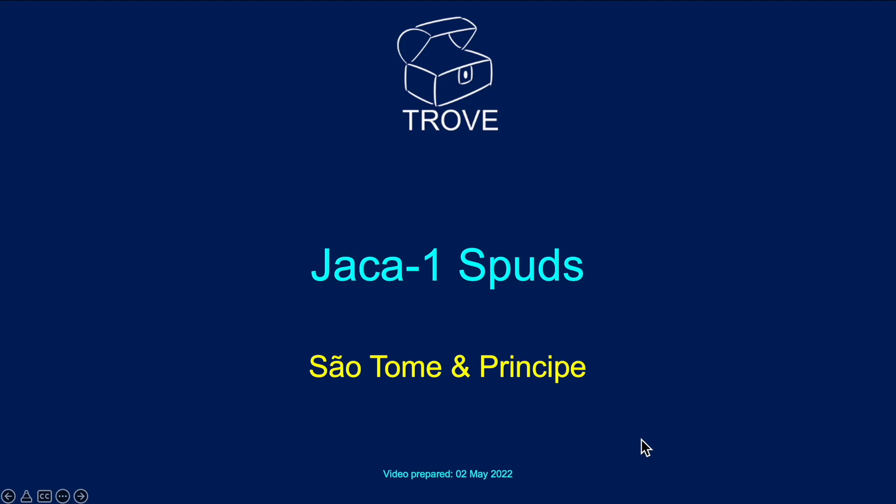In today's video we're going to look at the Jaka One Well, which is offshore São Tomé and Príncipe, off the west coast of Africa.